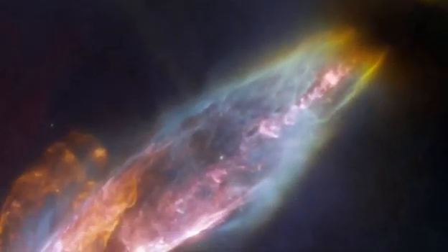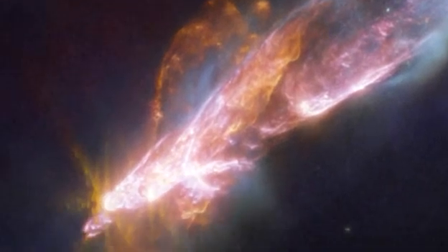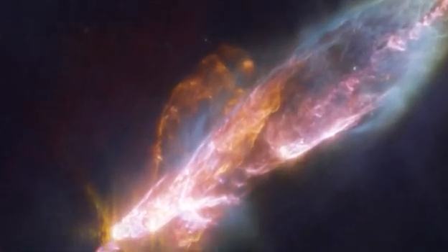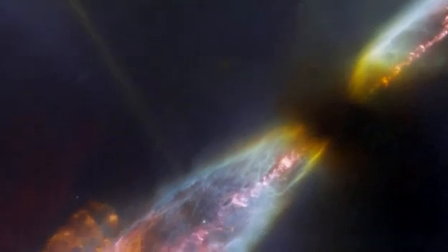This image of HH-211 from NASA's James Webb Space Telescope reveals an outflow from a Class 0 protostar — an infantile analog of our sun when it was no more than a few tens of thousands of years old and with a mass only 8% of the present-day sun.